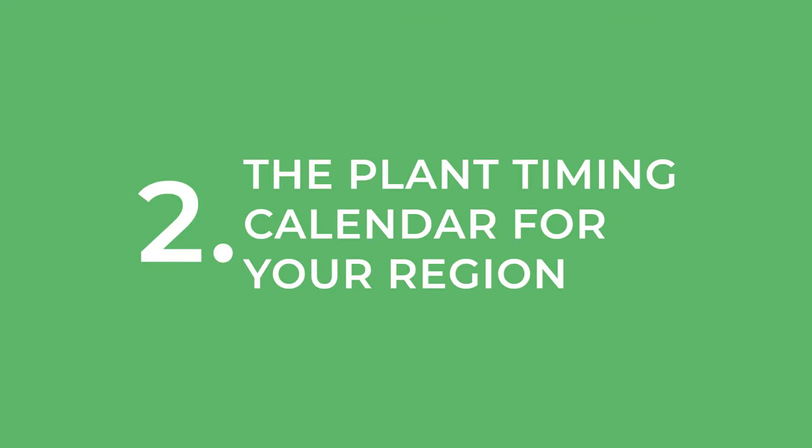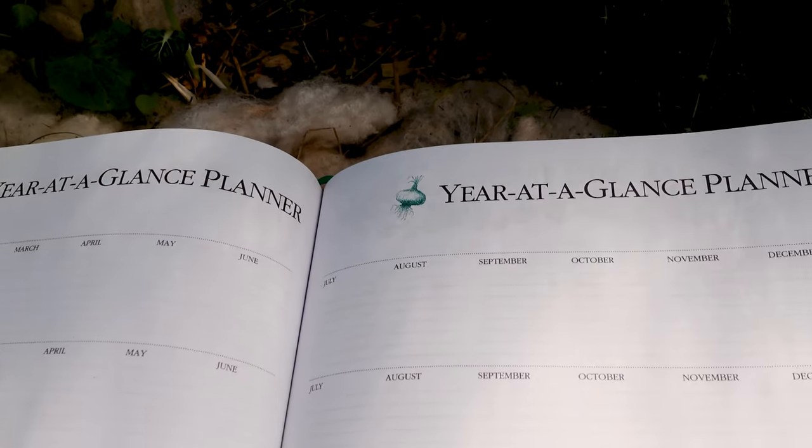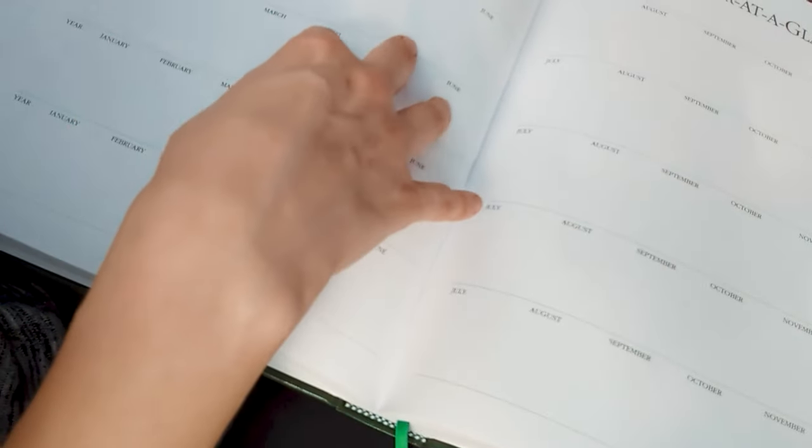Another gardening journal idea that I love is the year at a glance, or essentially plant timing. In this version they have a year at a glance, and you can have this out for multiple years — this whole journal is a 10-year planner — but you can really do this on a yearly basis to remind yourself of when you're supposed to be planting certain things, especially as you learn more in your gardening journey. You're going to know, okay, March was too early to plant that, or actually that worked out really well. I love how you can fill this out and give yourself your own almanac or planner for when to plant things.